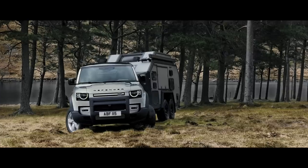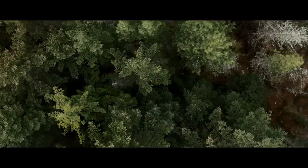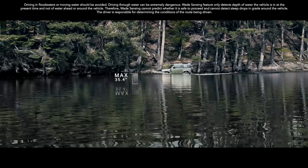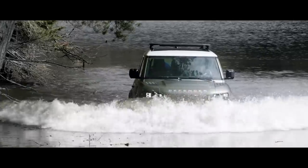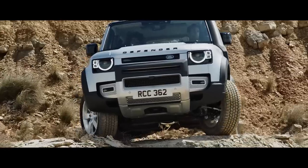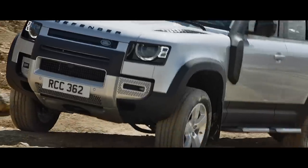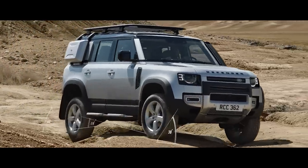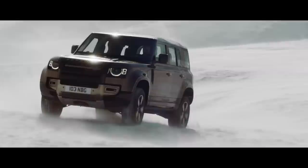Advanced tow assist will show the direction of your trailer when reversing, whilst taking care of the counter steer. And if life throws unexpected challenges your way, a wading depth of 35.4 inches means crossing water needn't be one of them. Outstanding geometry means the vehicle's all-terrain capability is without question, with exceptional approach, break-over and departure angles. So whether it's off or on-road, in sand, mud or snow, you're ready for anything.